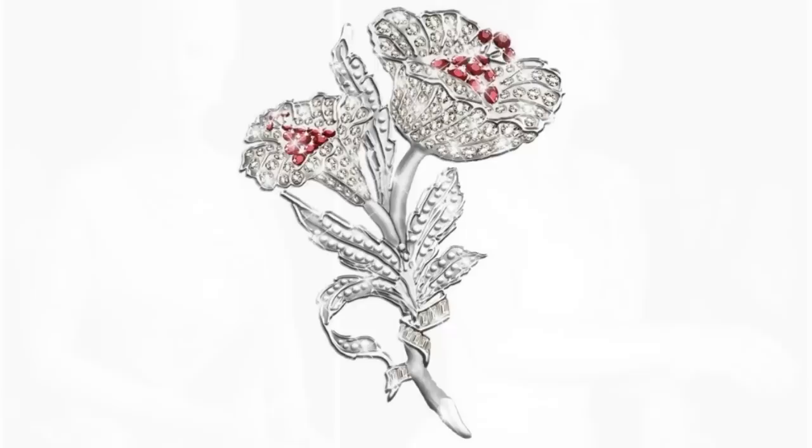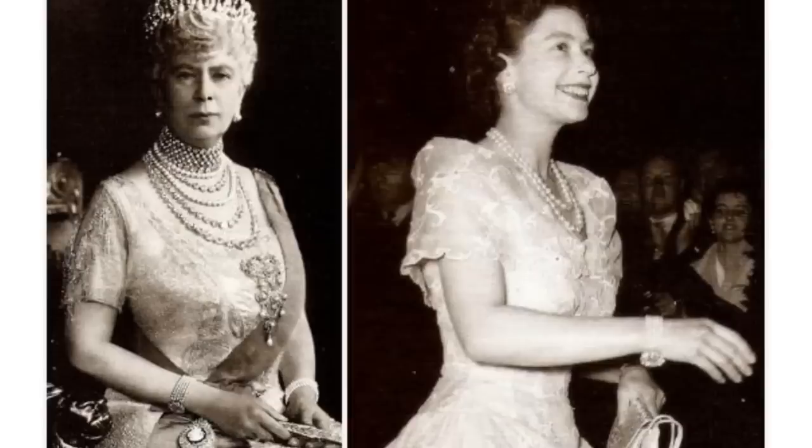Queen Mary's Pearl Bracelet. One of Queen Mary's many treasures, this bracelet has five rows of pearls and a diamond clasp.